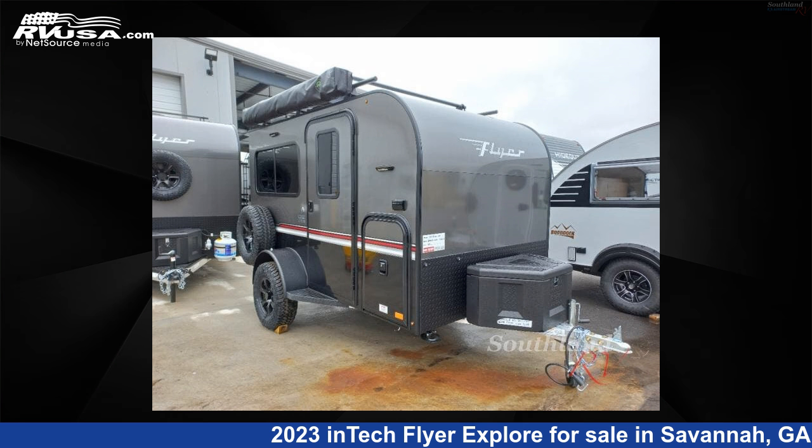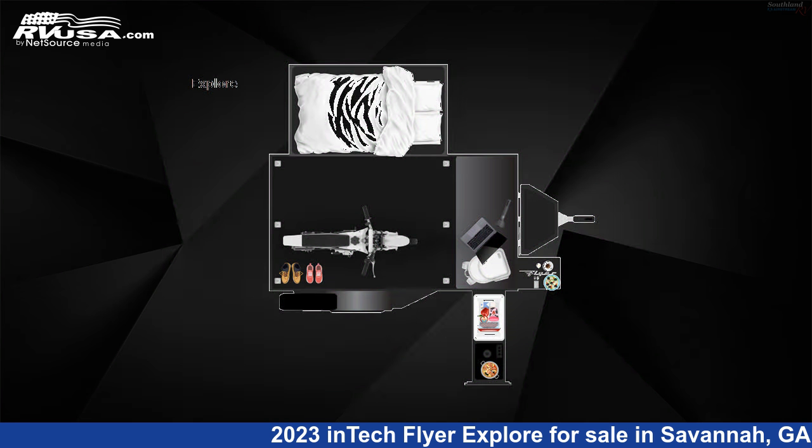This 2023 Intech Flyer Explore is a Toy Hauler RV. It is located in Savannah, Georgia, 31324 and is offered for sale by Southland RV.